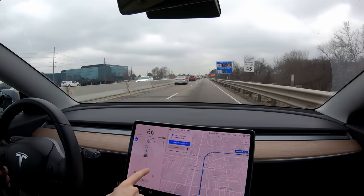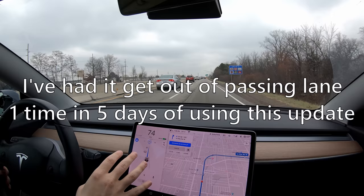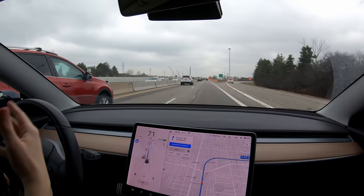We are technically getting out of the passing lane here, but again it's only doing it to get into the faster lane because these slow people are here. So again, I'm convinced getting out of the passing lane on this update is completely broken.